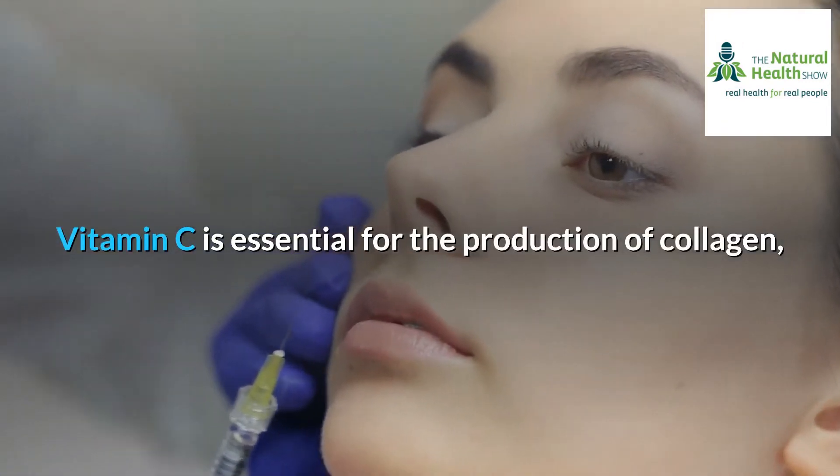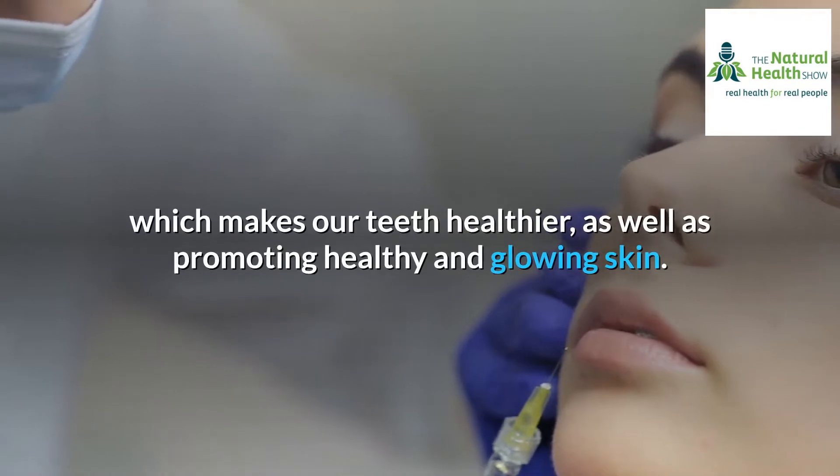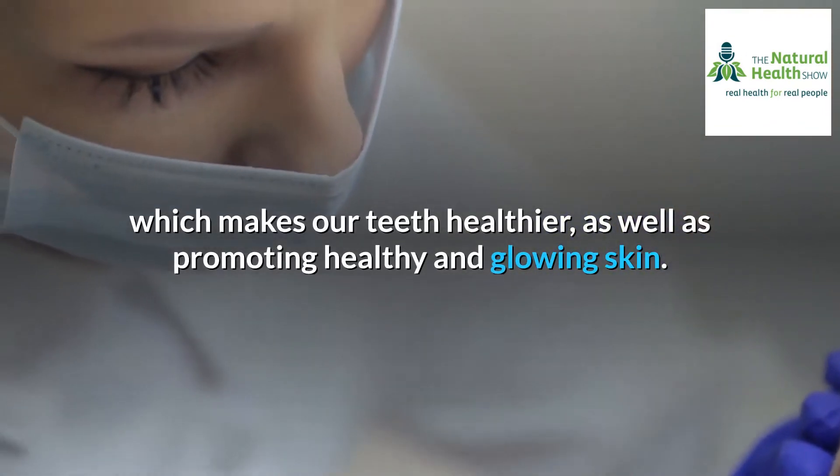Vitamin C is essential for the production of collagen, which makes our teeth healthier, as well as promoting healthy and glowing skin.